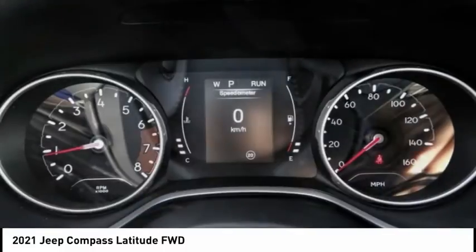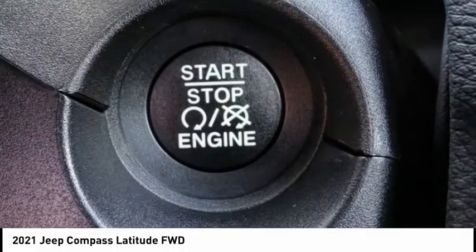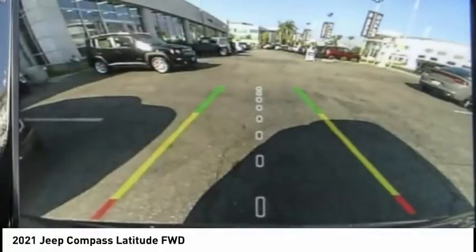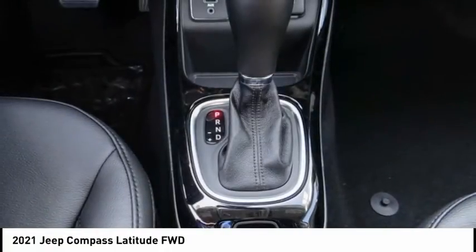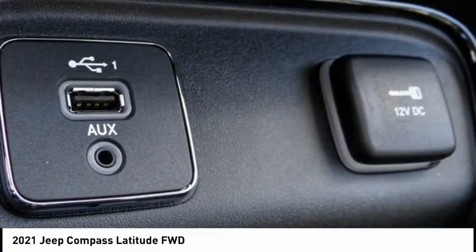This vehicle has less than 100 miles. Here are some of this vehicle's great options: electronic stability control, brake assist, traction control, remote keyless entry, fog lights, four-wheel disc brakes, front license plate bracket, speed control, rear window defroster, rear window wiper.